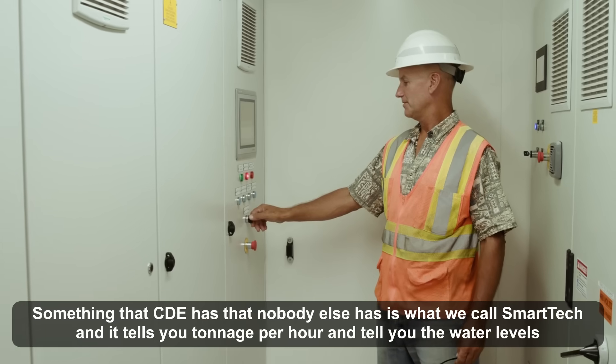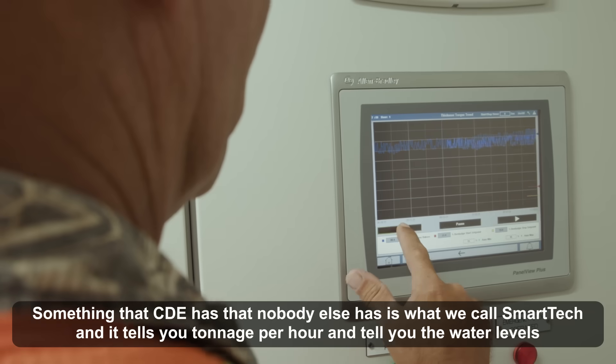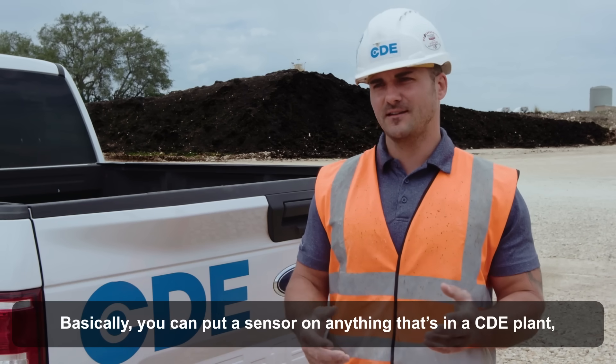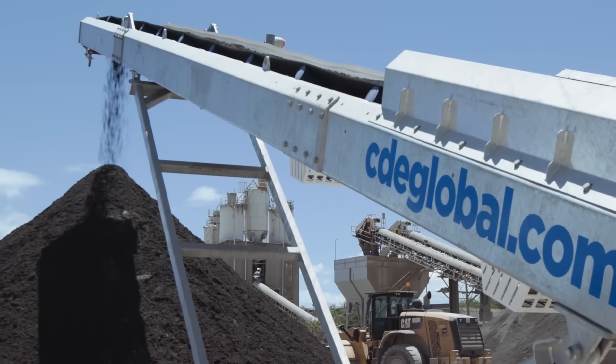Something that CDE has that nobody else has is what we call Smart Tech. It'll tell you tonnage per hour, it'll tell you your water levels. Basically, you can put a sensor on anything that's in a CDE plant. As long as you have a cell phone or a tablet, you can dial in and see what your plant is doing at all times.